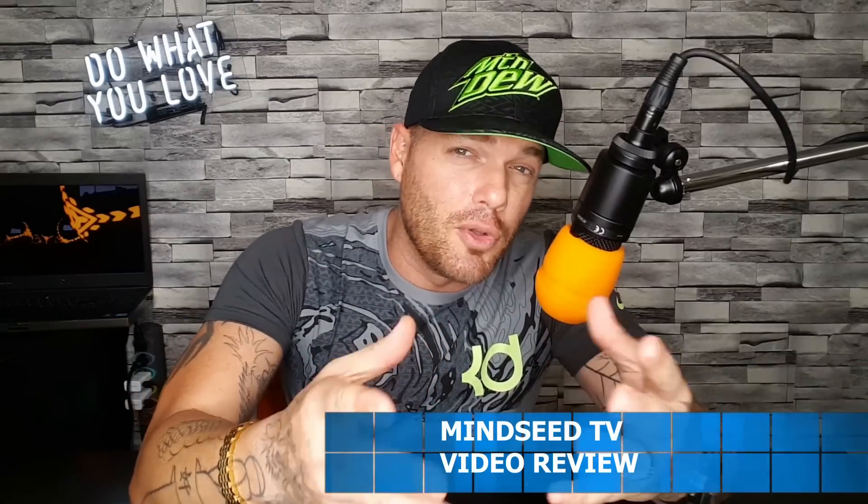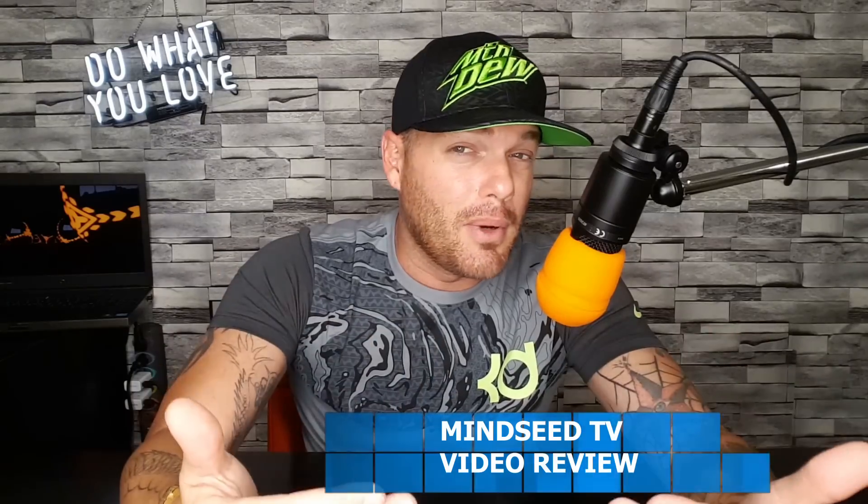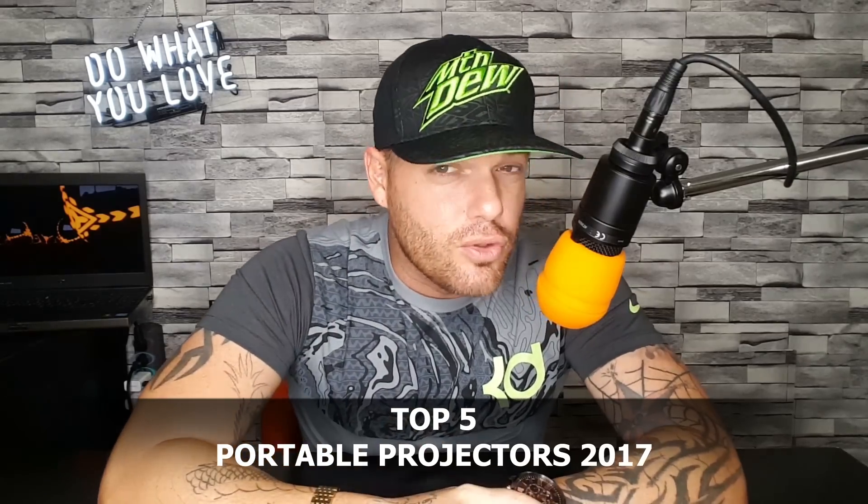Ladies and gentlemen, it's been a long time. You guys have been following the channel — you're here for the projectors, I understand. There are a lot of models I've reviewed this year that I didn't get to put on the list last year. I feel like you guys want to know what's out there and what's the best thing you can get your hands on. I just wanted to give you guys the top 5 portable smart projectors with 720p native resolution under $500 out right now.